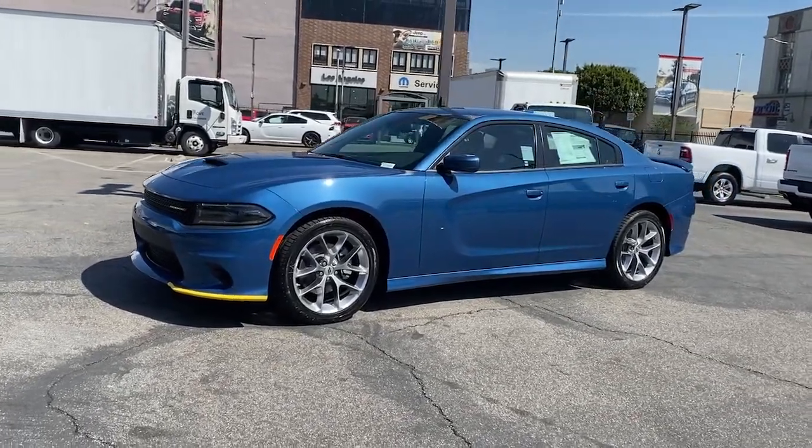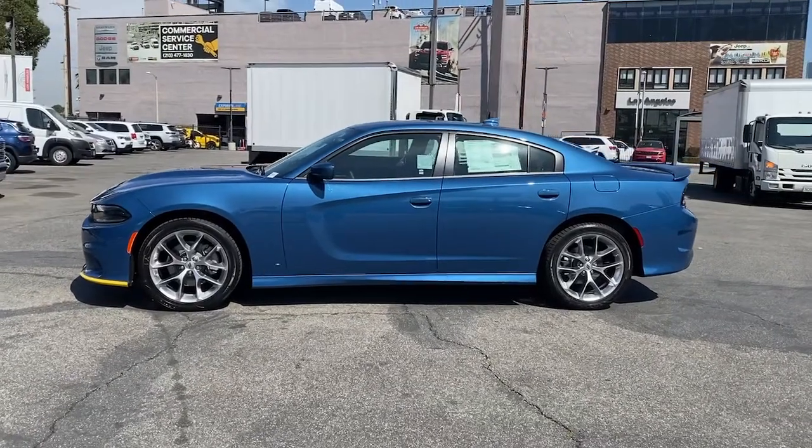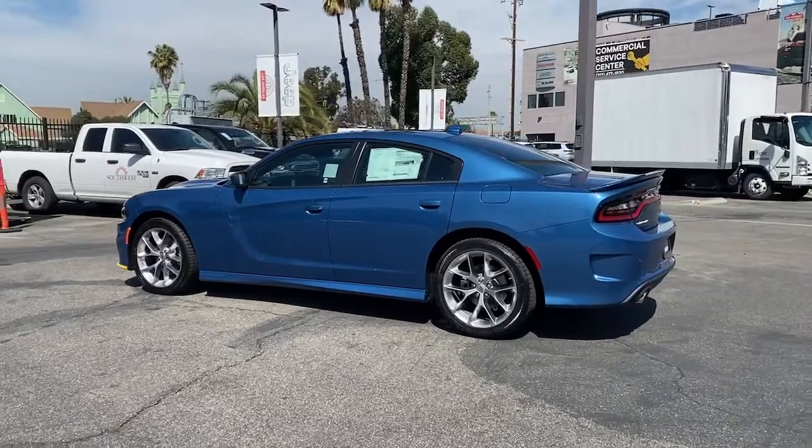Get into the 2022 Dodge Charger. The Charger delivers all the power and excitement you want in a muscle car, and the safety features and convenience you need for the daily drive.